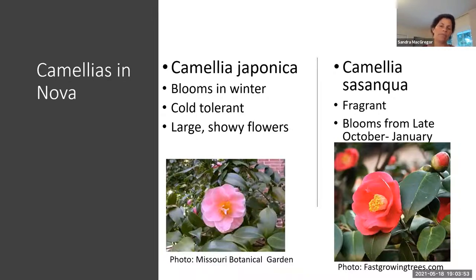Camellia sasanqua is slightly fragrant with kind of an earthy scent. It was not described as unpleasant, and it blooms starting in late October until January. The picture there is 'Yuletide' because it tends to bloom around Christmas time. The flower isn't quite as nice as on the japonica, but they're pretty nice at an ideal time for flowers. It's hard to tell the difference between the two species — the leaves on the japonica are slightly bigger — but you really have to figure out what kind you have by when they're blooming, and different cultivars will bloom at slightly different times through the season.